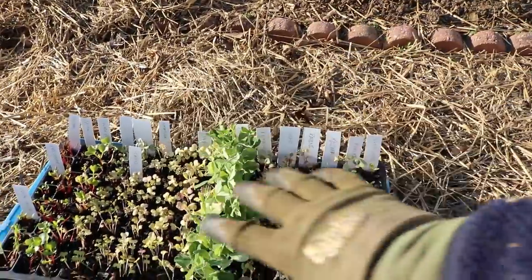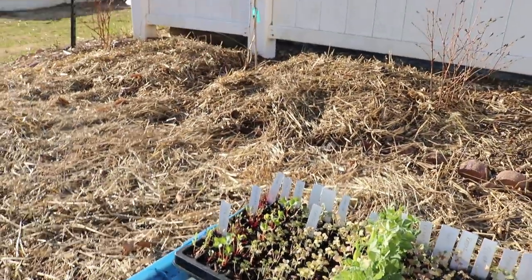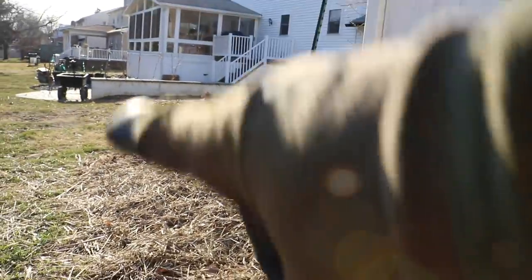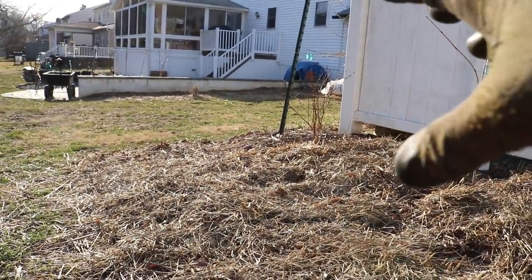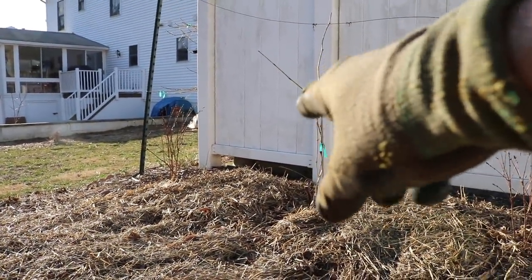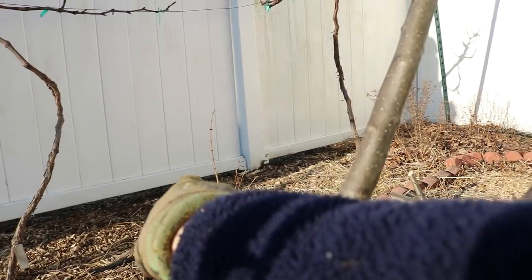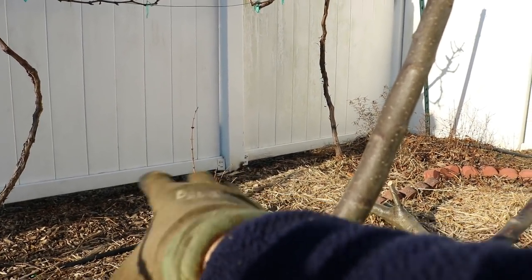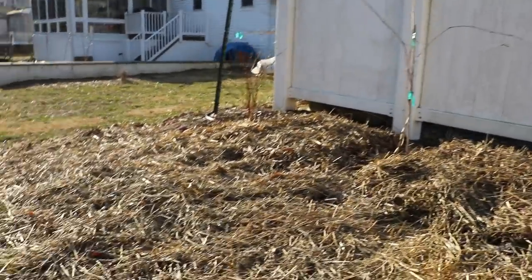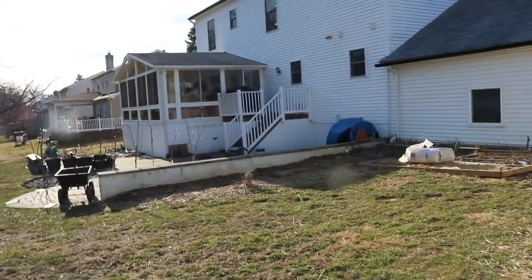This area here underneath this tray is going to be something called yacon, and it's going to take up about a three-foot by three-foot space. Then in this section here is all kinds of potatoes that we just planted — specifically a variety called German Butterball. We're probably going to plant, as we always do, our soybeans here for edamame underneath the grapevines. They work out really well there every single year, even though they're in probably five hours or even less of light.